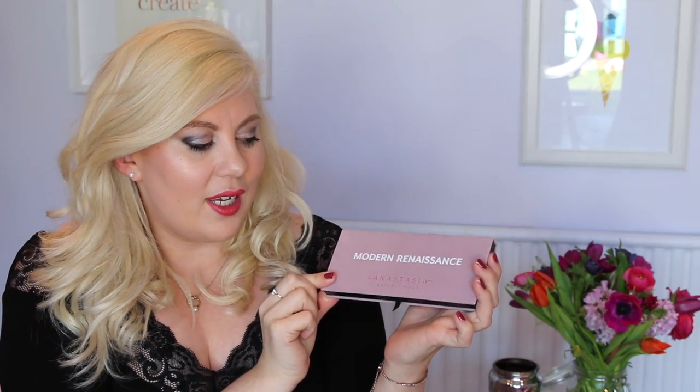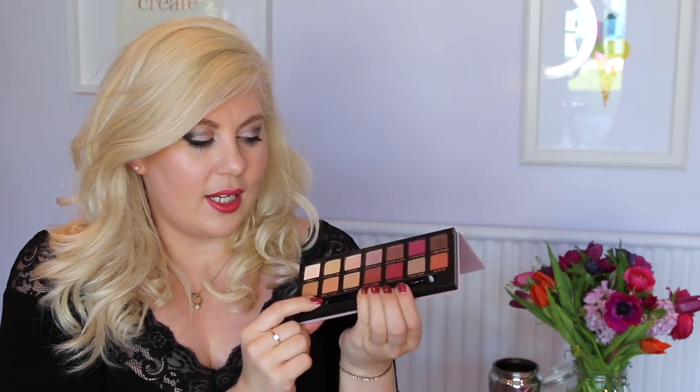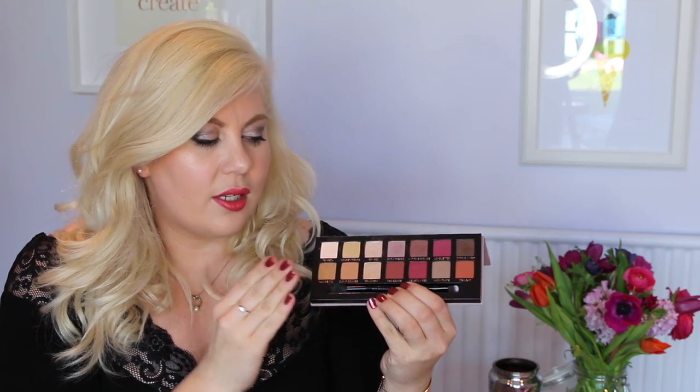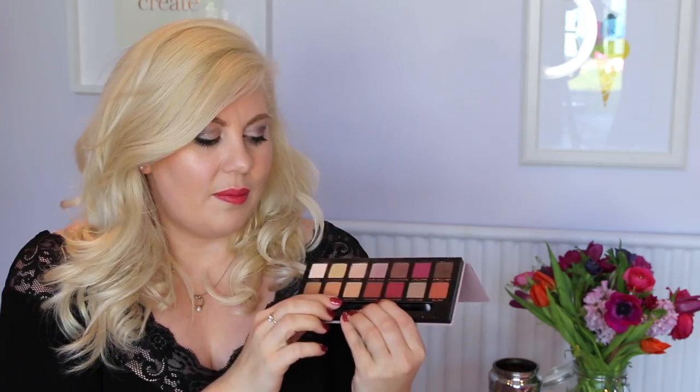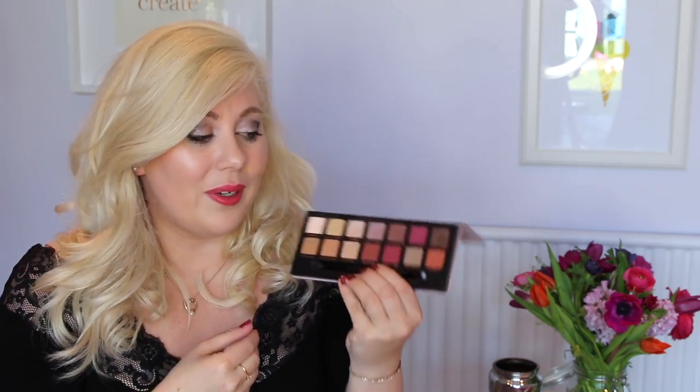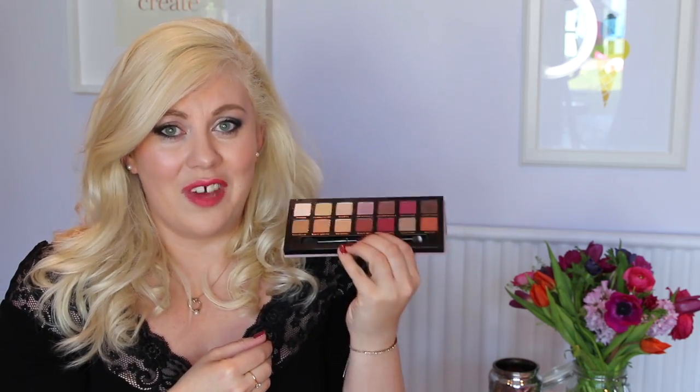I'm gonna run through things quite quickly because there's quite a lot. So this is the Anastasia Beverly Hills Modern Renaissance Palette. Oh my god, I've been using this so much. It is incredible — the colors just blend beautifully. They're so creamy. This makes my heart feel a bit like tight in a good way because I love it so effing much.